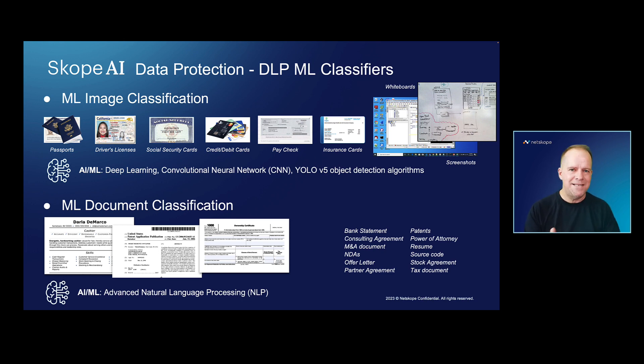The idea here is out-of-the-box classifiers, such as scans of passport books, social security numbers, photo IDs, employees taking screenshots of Microsoft Teams and Zoom meetings and uploading that data to the cloud.